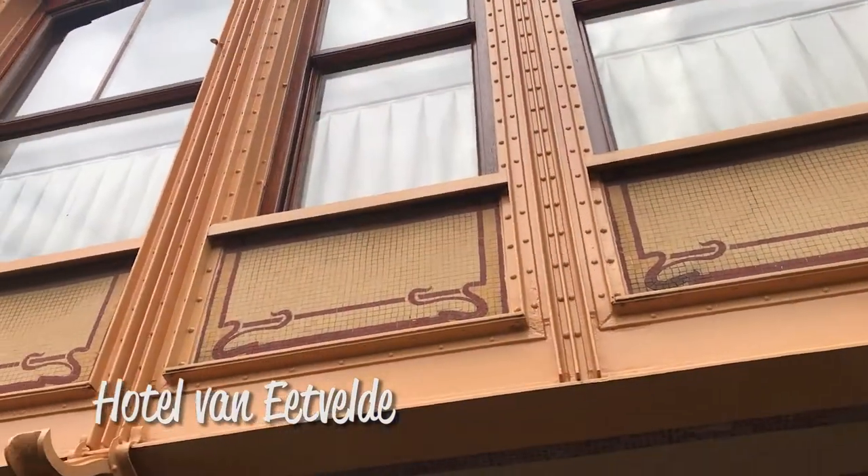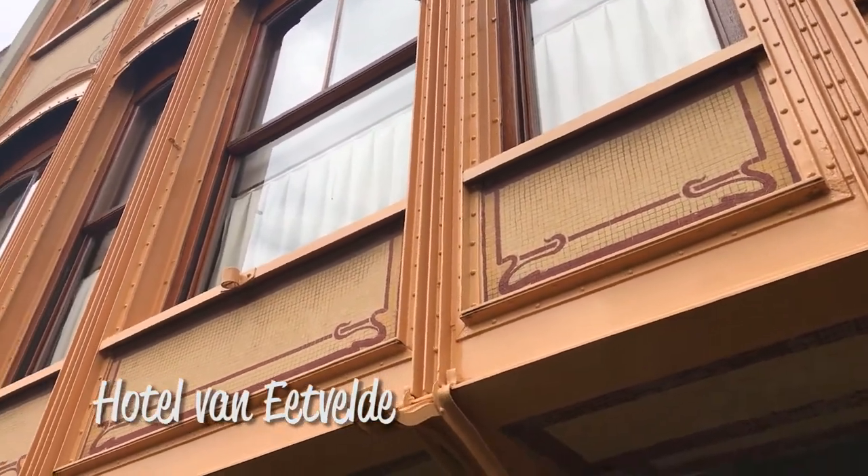The third of Victor Horta's townhouses here in Brussels is behind me, Hotel van Eetvelde, and this dates from 1895. That's quite innovative, this one, because it uses steel on the front, which was normally hidden away inside the walls. It's very pretty, and again it's private. We just have to take UNESCO at their word that it's very beautiful inside.